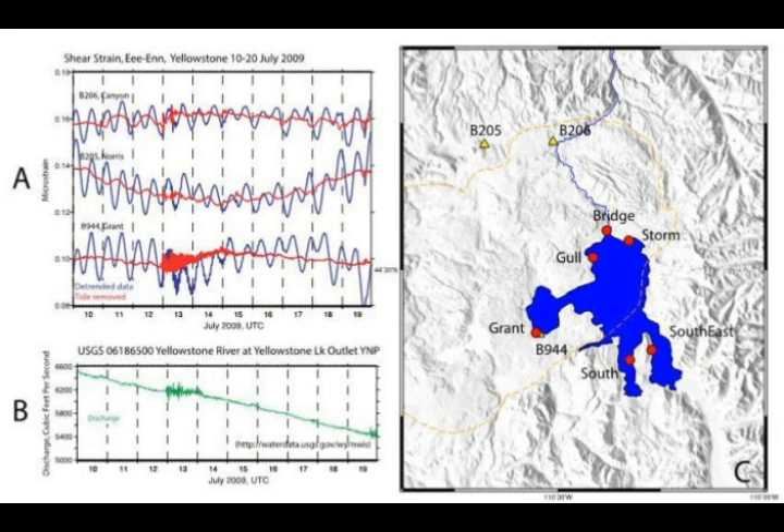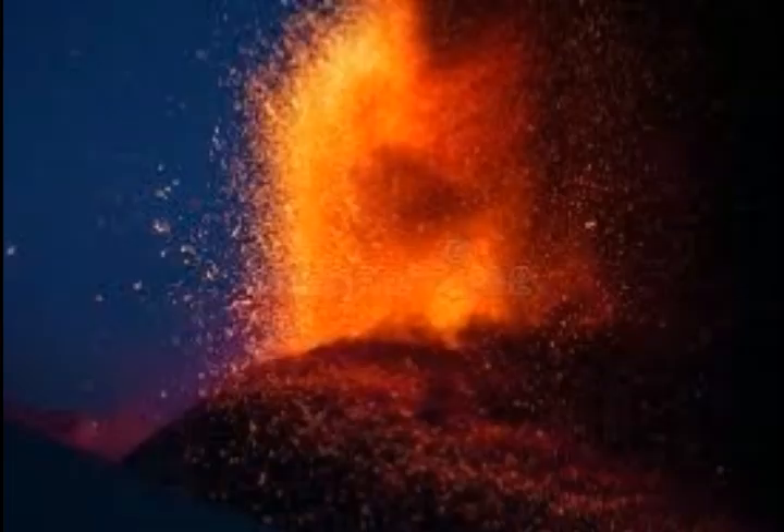Sometimes these tiny strain measurements yield big surprises. For example, Yellowstone strainmeters are sensitive enough to record surface waves on Yellowstone Lake. Surprisingly, the strainmeters are hundreds of feet deep and up to 12 and a half miles away from the lake, yet these water waves can tell us something about Yellowstone's deep volcanic plumbing system.